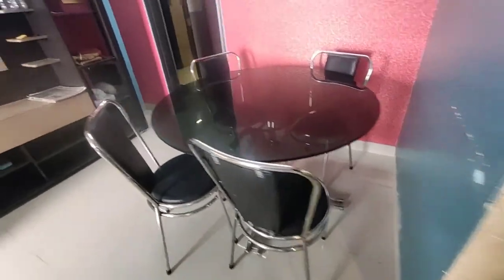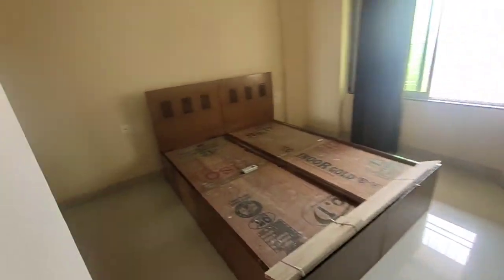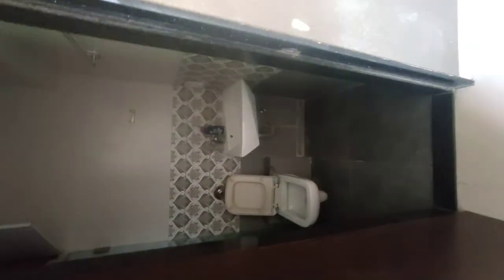Dining area. Then after we are checking out another bedroom — it's another bed, and it is also a master bed. It's also a master bedroom.